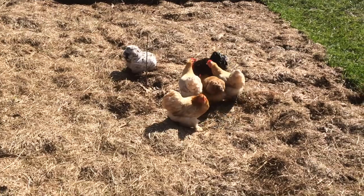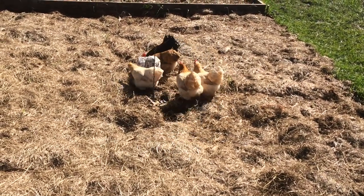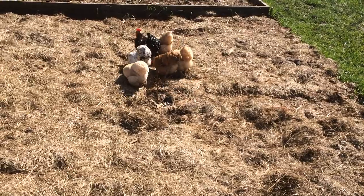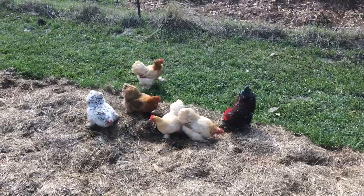These chickens are thought to originate from a region in Vietnam called Cochin China. Some of the first exported Cochins were gifted to Queen Victoria, where they were kept in her royal poultry yard. In Europe, the Cochin is known as the Pekin.